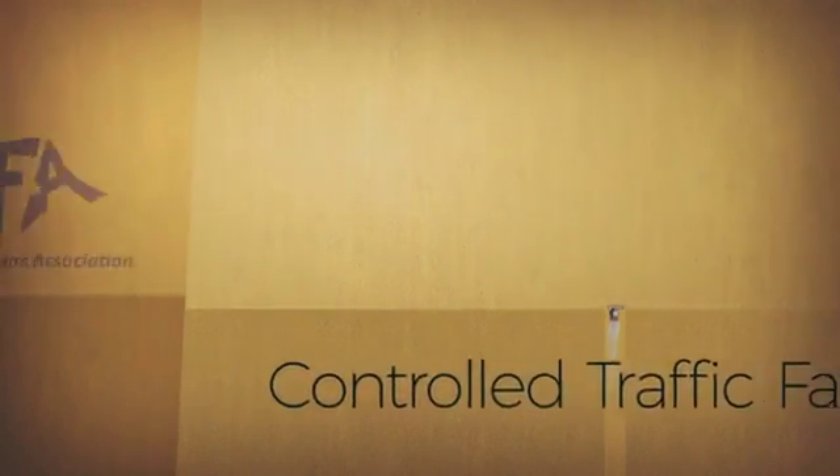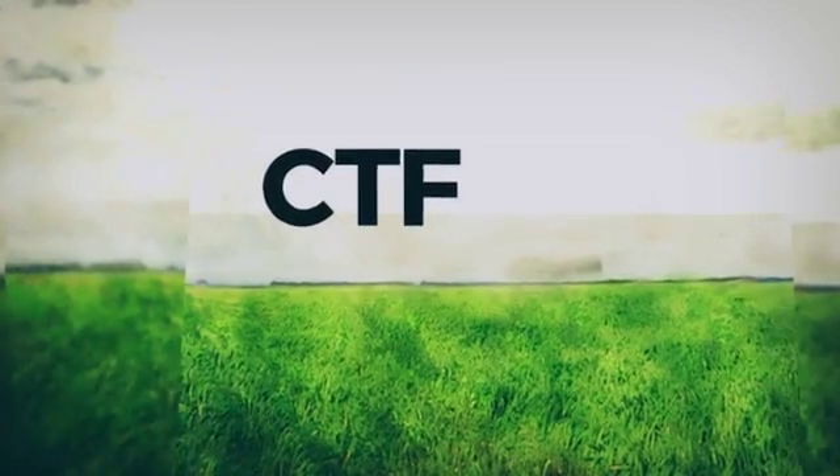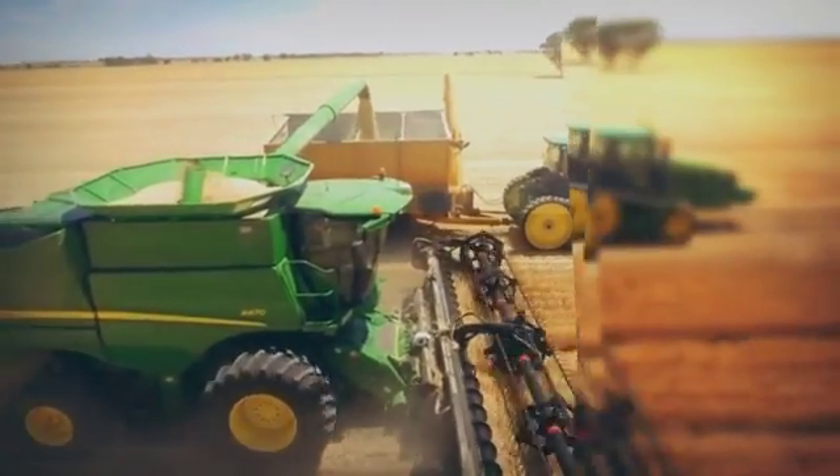Controlled Traffic Farming, or CTF, is a whole-of-farm approach that creates soft, sponge-like soils with increased water holding capacity. It's built on permanent wheel tracks where the crop zone and traffic lanes are permanently separated.